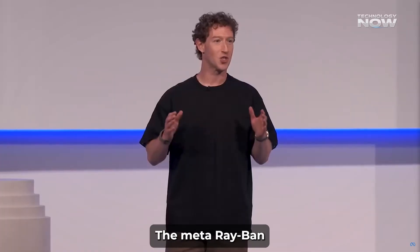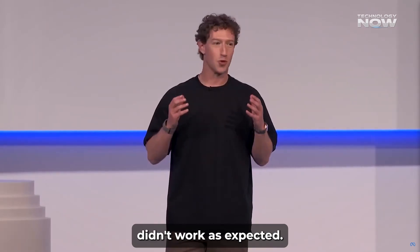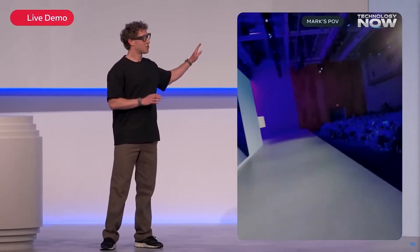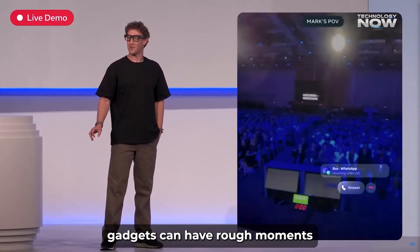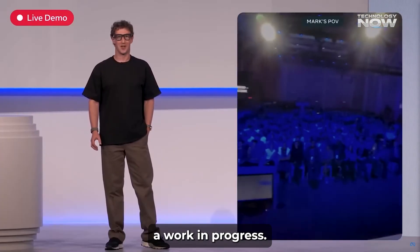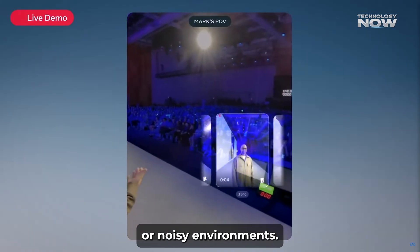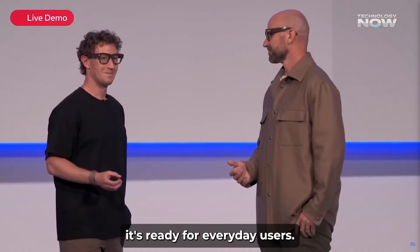During the big launch event, the Meta Ray-Ban display faced a pretty embarrassing moment when the live demo of the neural band's gesture controls didn't work as expected. The plan was to show how easy it is to answer a video call using just a simple hand gesture, but despite several tries, the glasses didn't register the command. This glitch left the presenter struggling on stage, showing that even high-tech gadgets can have rough moments. This hiccup highlighted that the system is still a work in progress. While the idea behind controlling smart glasses with wrist gestures is exciting, the technology isn't perfect yet and can sometimes fail, especially in tricky Wi-Fi or noisy environments. It was a reminder that cutting-edge tech often needs time to get smoother and more reliable before it's ready for everyday users.